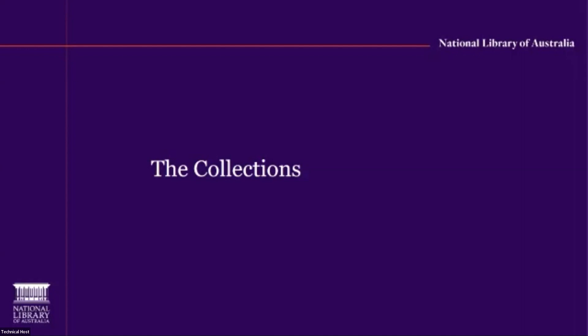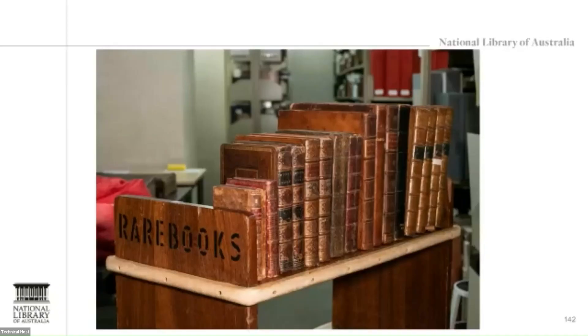The library's collections include pictures, manuscripts, maps, rare books, ephemera, music, Asian collections, digital, oral history and folklore. The National Library's rare book collections consist of about 80,000 overseas rare books and about the same or more Australian rare books. We also have rare books in our pictures, manuscripts and maps collections.